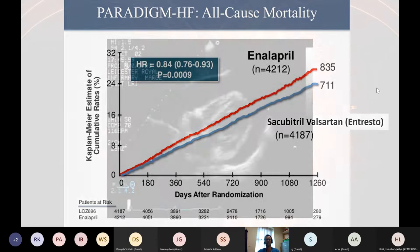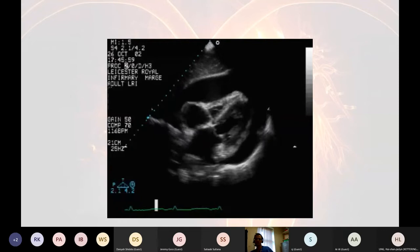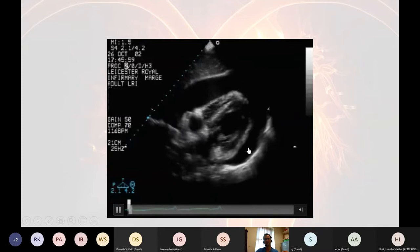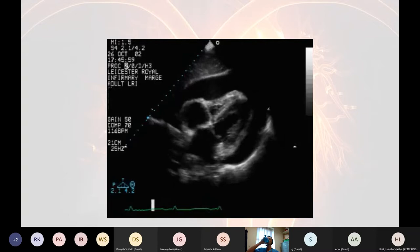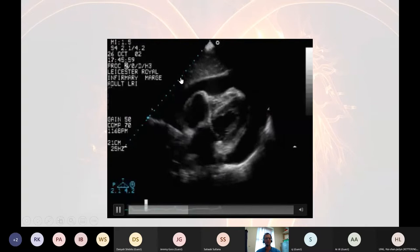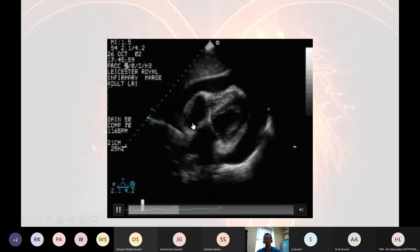Back to echos. This view is taken from the abdomen — you can see the liver here and you can see the heart with a big pericardial effusion around it. Somebody suggested tamponade and others said pericardial effusion. There is echo evidence of cardiac compromise here — can you see the collapse of the right ventricular free wall? That's fairly suggestive of tamponade.